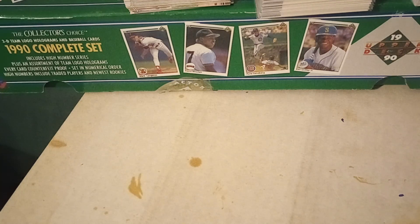Hey guys, welcome back to the channel. It's Paul at Vintage Sports Card Finds and today I'm going to talk about some great cards I was able to pick up this weekend.